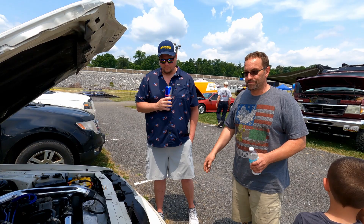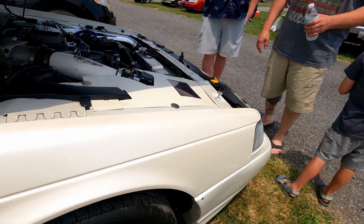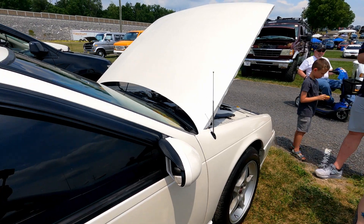I rebuilt the motor, rebuilt the transmission, did a bunch of front end work a couple years ago, gave it a quick paint job three years ago, did the interior two weeks ago, and the rear suspension.